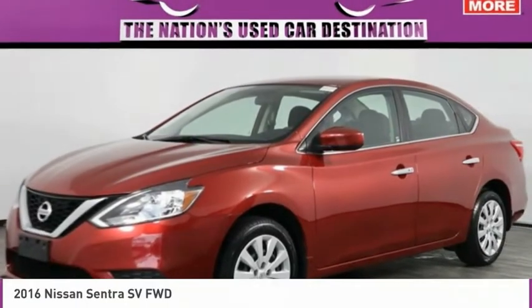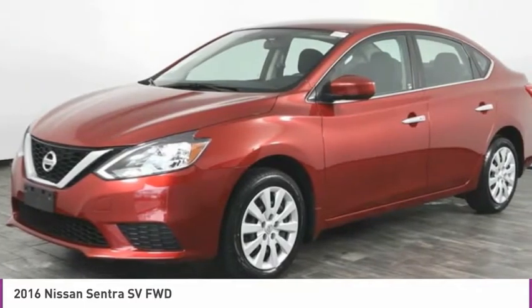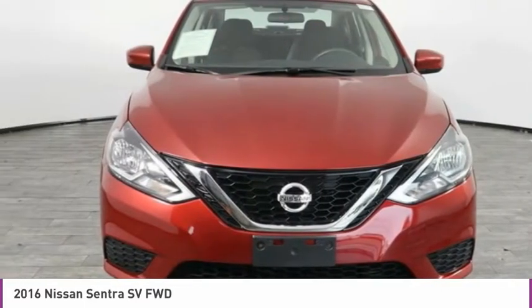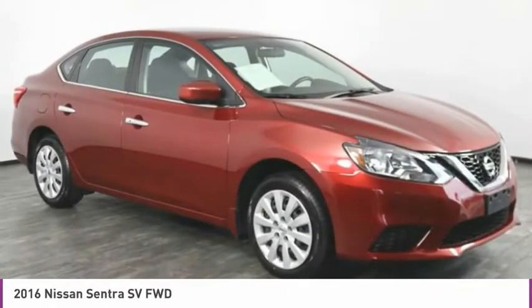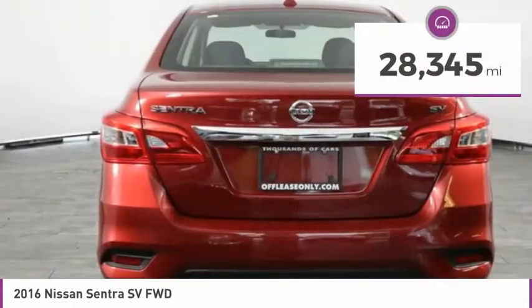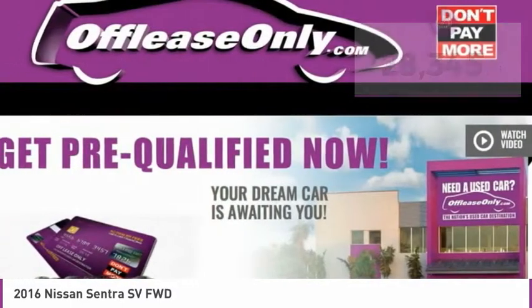Take a look at the 2016 Sentra. With its spacious and versatile interior and stellar fuel efficiency, the Nissan Sentra is the obvious choice for anyone who wants to enjoy a stylish and comfortable ride, and is priced below $10,000. This vehicle has less than 30,000 miles. Here are some of this vehicle's great options.